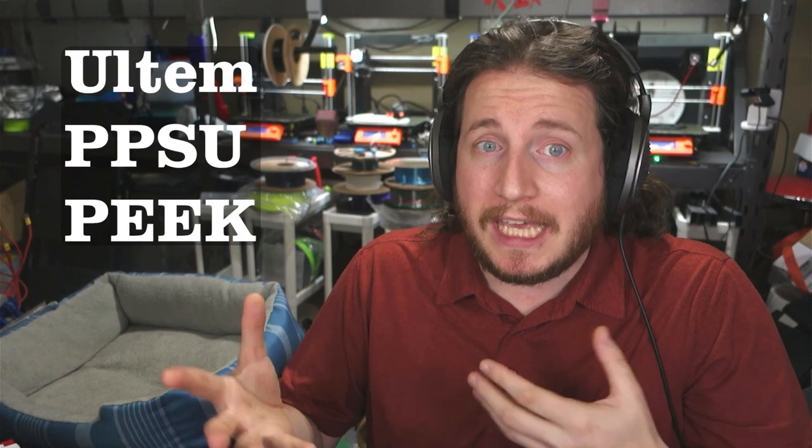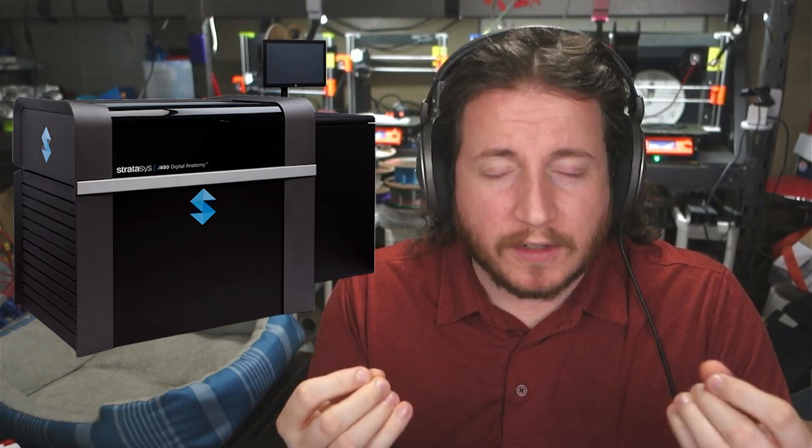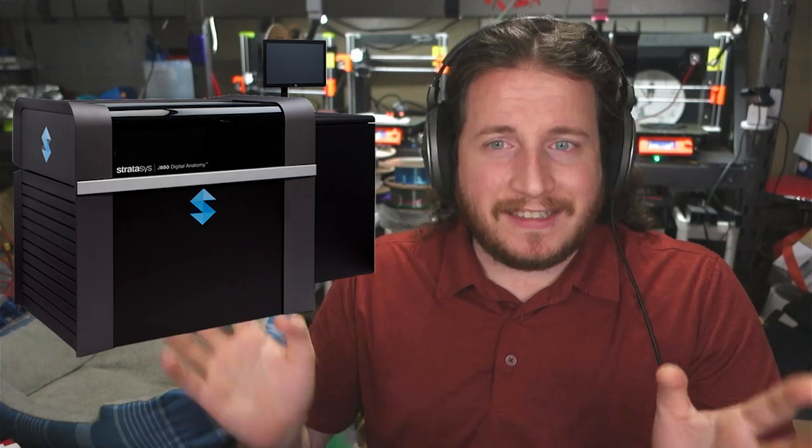Stratasys is known mostly for two technologies. They have their FDM line in their Fortis series, which is capable of doing materials like Ultem, PPSU, Peak, and Peek, and also the PolyJet side, which came to them via an acquisition of Objet quite a few years ago, where they started with the Connex line and now have the J series — with the J55 up through the J850 — which gives you full-color plastic parts. I'm not talking about 16-color bamboos; I'm talking millions of colors.